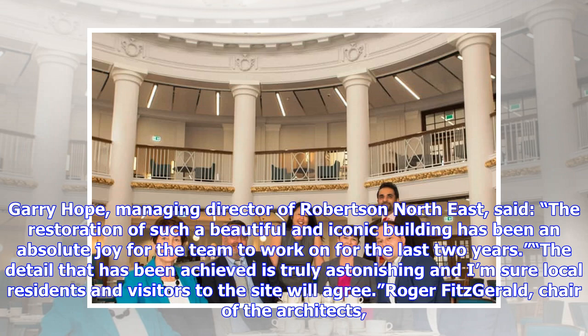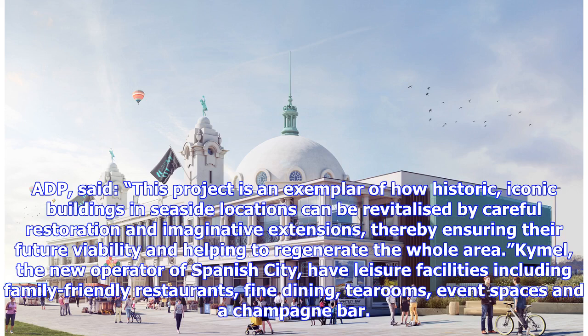Raja Fitzgerald, chair of the architects ADP, said: "This project is an exemplar of how historic, iconic buildings in seaside locations can be revitalized by careful restoration and imaginative extensions, thereby ensuring their future viability and helping to regenerate the whole area."